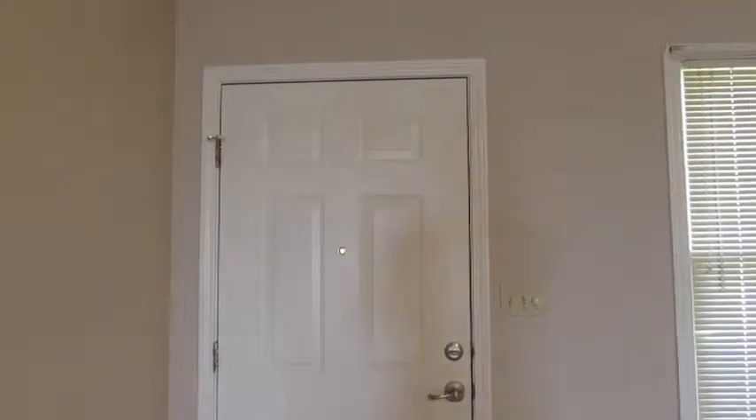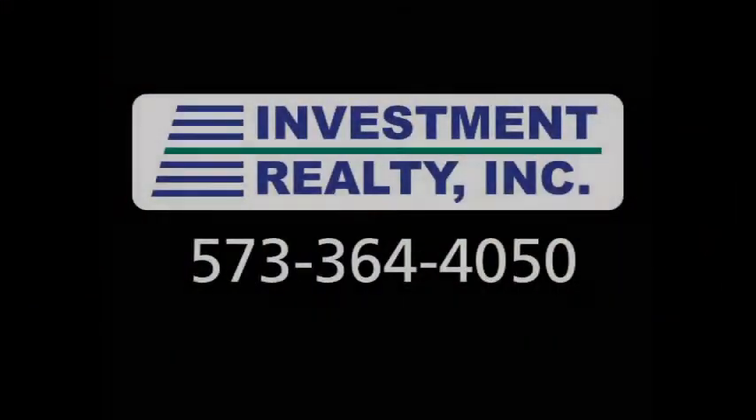Thank you for stopping by. If you have any more questions, please contact us at 573-364-4050. Thank you.